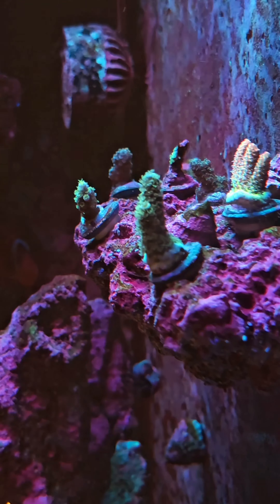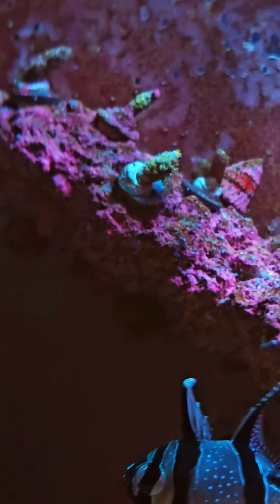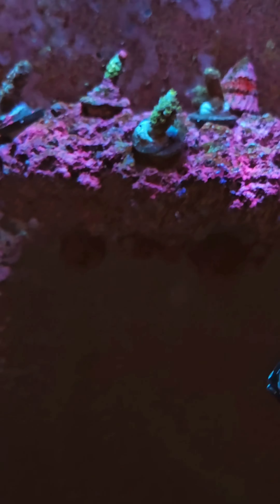Then we have a Colored Down Orange Blast, and then a Neon Candy. You can see the Orange Blast and Neon Candy both have good polyp extension. Cosmic Bubblegum's getting there. You can see they've all encrusted already on the plugs, so they're nice and healthy.